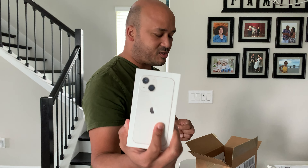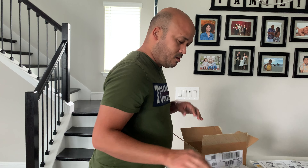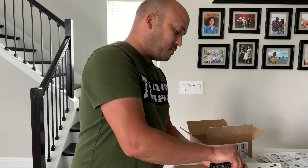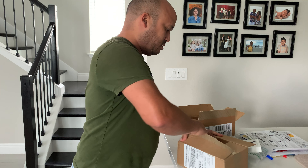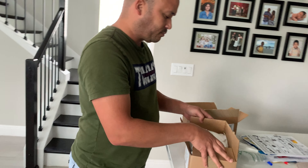This is for my daughter. I don't think she knows she's getting one. You're gonna have to film her when she opens the box — she's gonna be excited. Actually, I opened the box already, so it's okay. The iPhone 13 box is so thin compared to how they used to be.